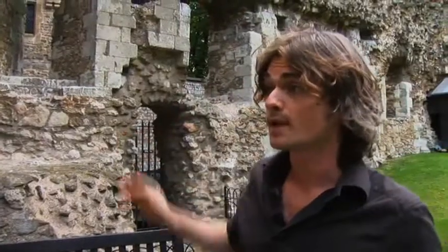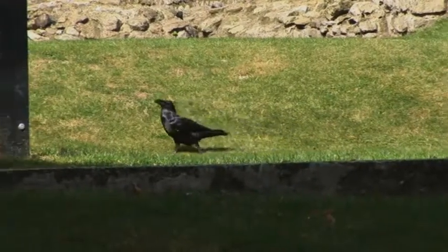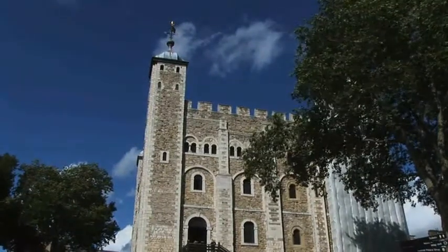It was really built to subdue the city of London, which in those days would have been just to our west over here. To make a real statement that the new power had arrived, William set about building castles up and down the country. This one behind me is one of the last castles that he built, and certainly one of the most grand.